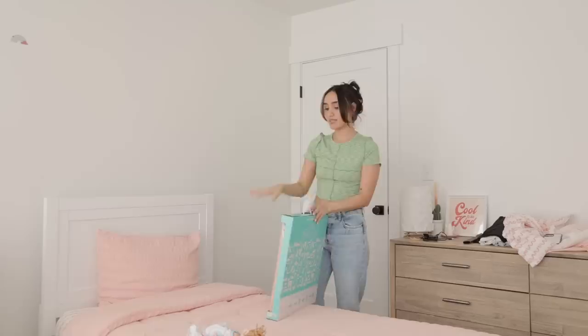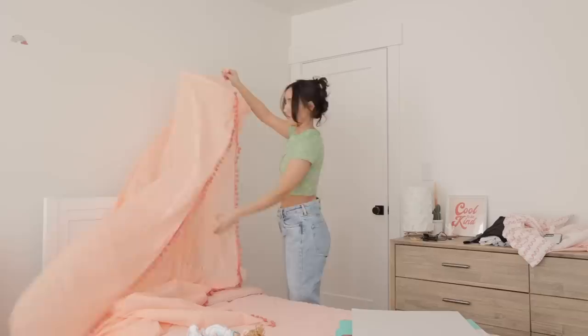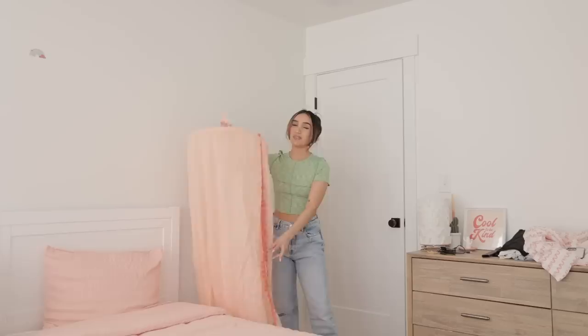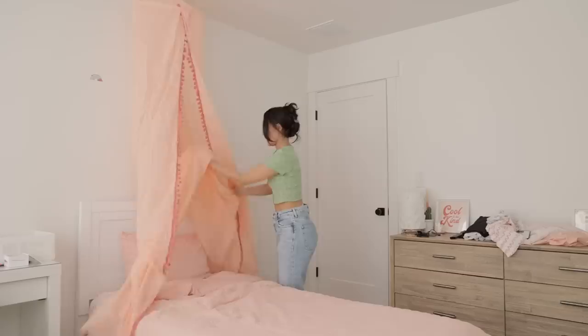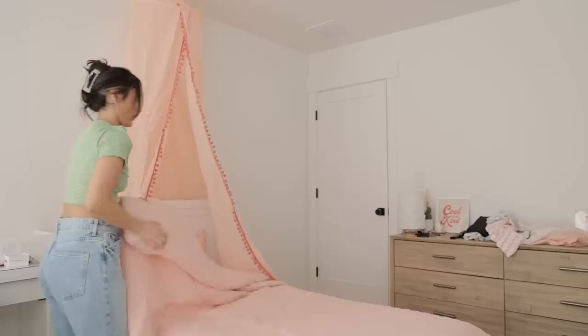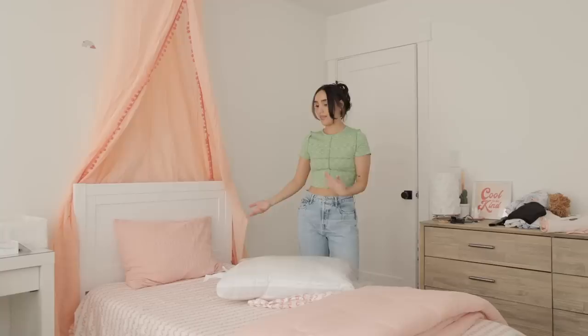Next up I got her this cute little canopy. It's pink, so I'm going to see if it's too much of the same color. It's definitely not going to work directly on the bed, but I think I'll keep it above the bed and change up the comforter. It's up now — looks really pretty. I'll steam it and tuck it behind the bed. I think what will look really cute is if I put a quilt on top. Do you guys see the vibe? I think it's really cute.